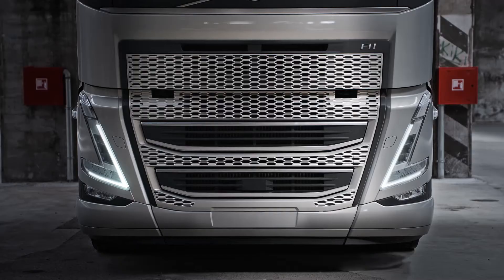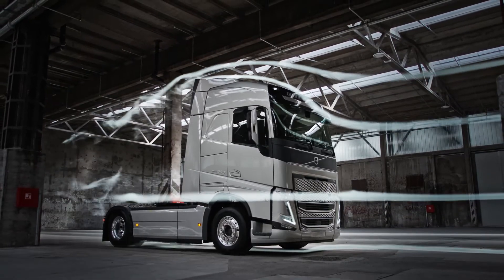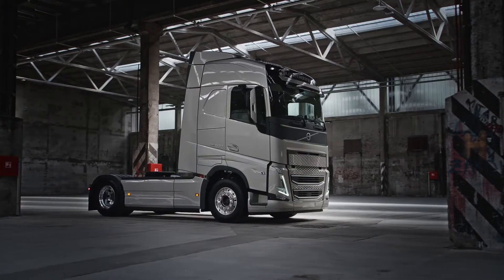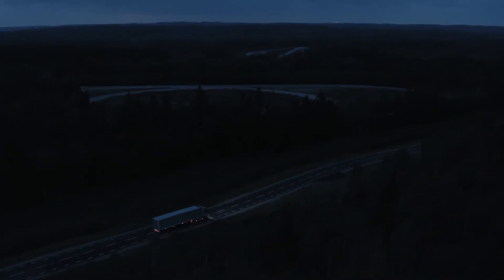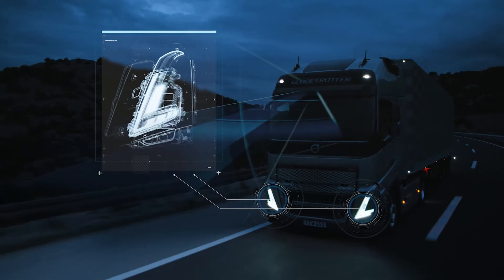The bold new cab was crafted to improve aerodynamics and is defined by its new signature V-shaped headlights. They perfectly align with the dynamic lines of the cab and turn indicators that have been moved to the door. We have always put safety above all else and our new adaptive high beam lights are a prime example.